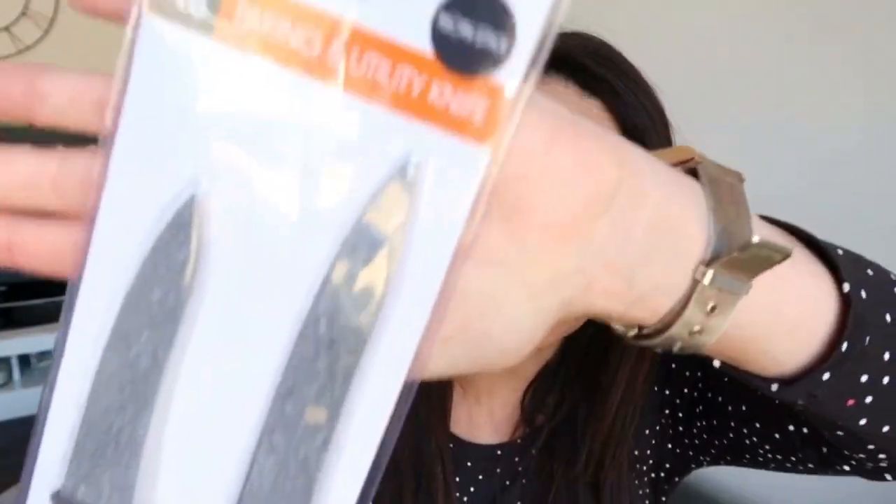The next kitchen item I got is these knives. I just needed a new set of knives. I've bought Kmart knives before and I really did like them — I just needed a couple more for my kitchen, so I picked up these two here.